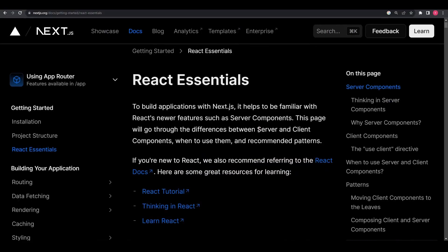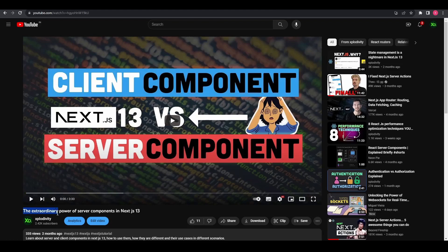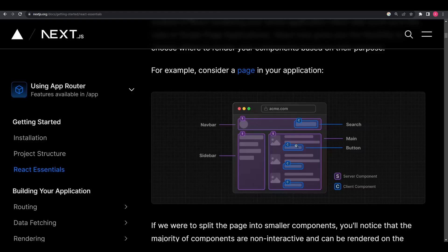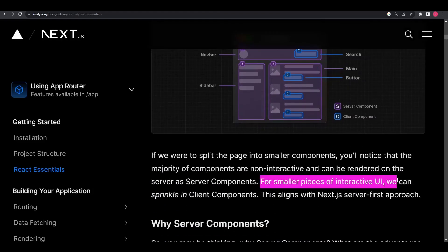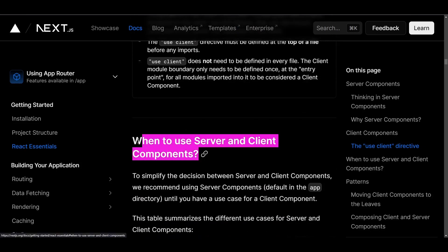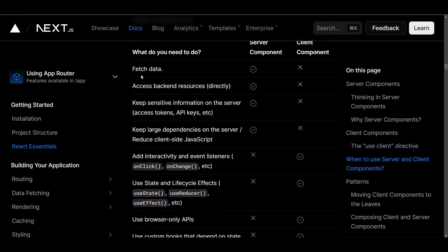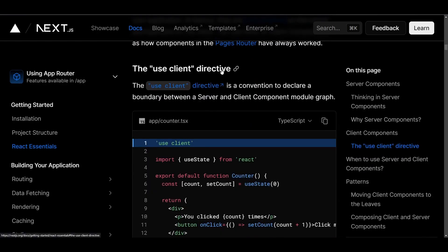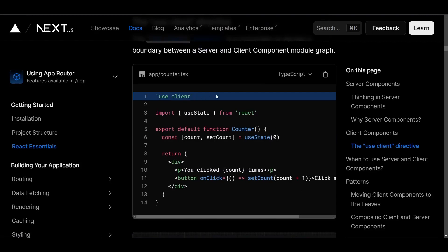Next.js 13.4 also integrates server and client components, which are super cool. They combine the rich interactivity of client-side apps with the improved performance of traditional server rendering. With server components, the initial page load is faster and the client-side JavaScript bundle size is reduced. Client components enable you to add client-side interactivity to your application; in Next.js, they are pre-rendered on the server and hydrated on the client. Note that all components inside the Next.js app router are server components by default, allowing you to automatically adopt them with no extra work and achieve great performance out of the box. You can also optionally opt in to client components using the use client directive.